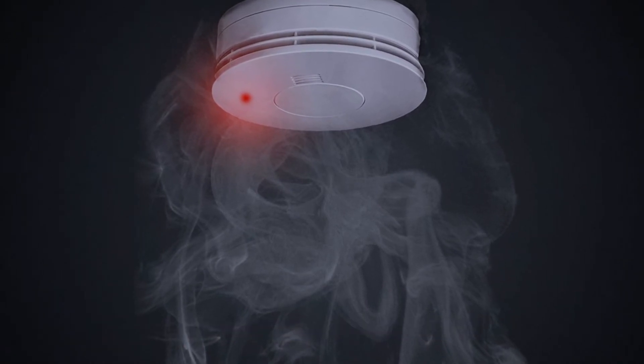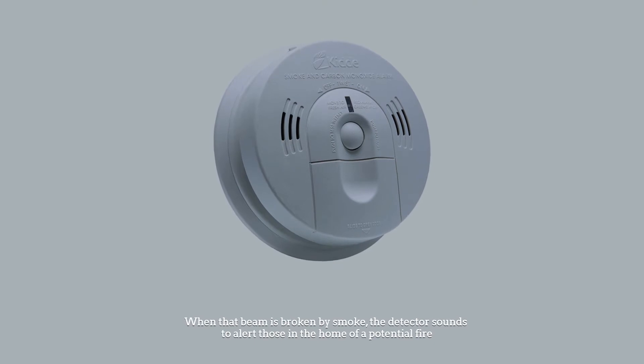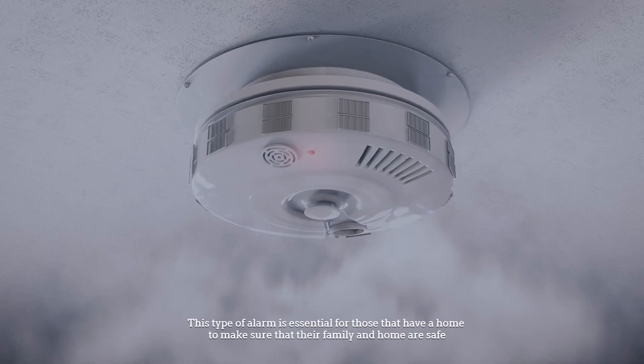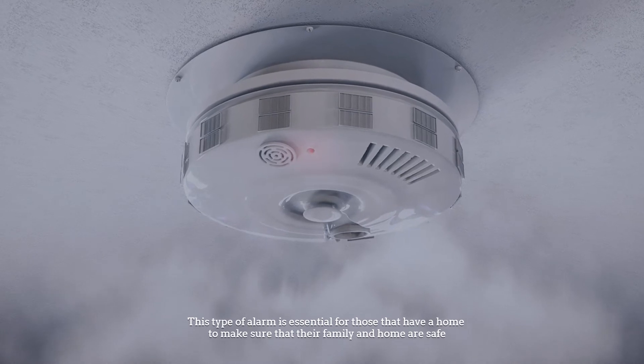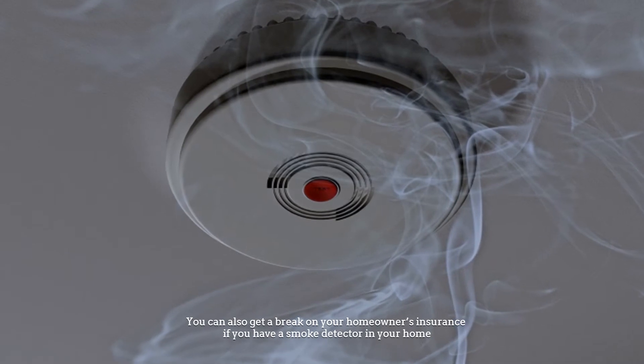When that beam is broken by smoke, the detector sounds to alert those in the home of a potential fire. This type of alarm is essential for those that have a home to make sure that their family and home are safe. You can also get a break on your homeowner's insurance if you have a smoke detector in your home.